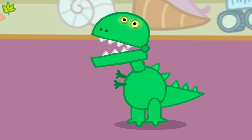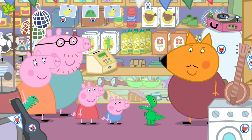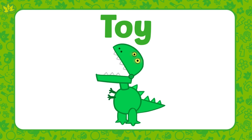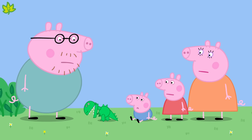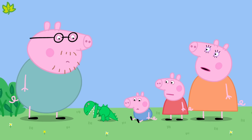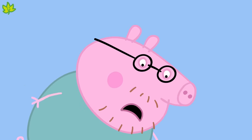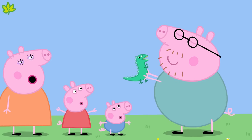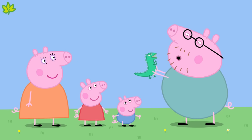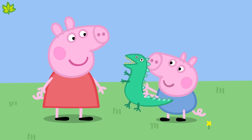Look at that! Dino Roar walks and talks. A toy, like Dino Roar, can also be a type of technology. Oh dear! Dino Roar has run out of battery. The batteries inside Dino Roar are what makes him work. George's other dinosaur doesn't have batteries inside, so he's not a type of technology — he's just a lovely toy.